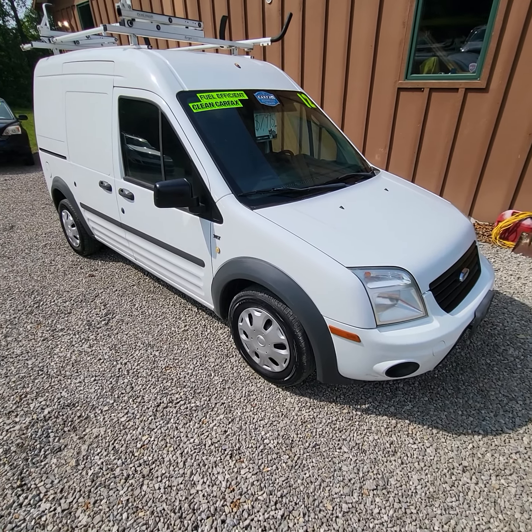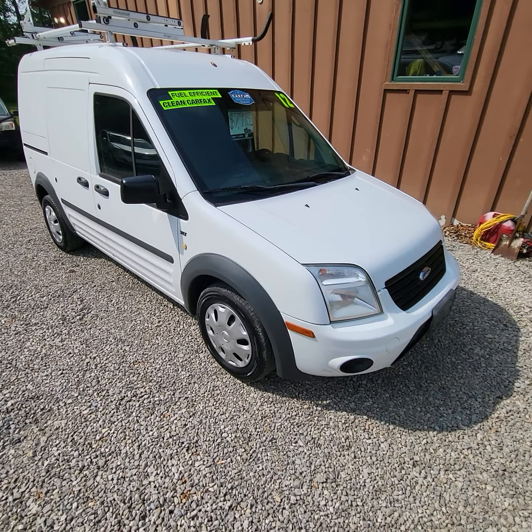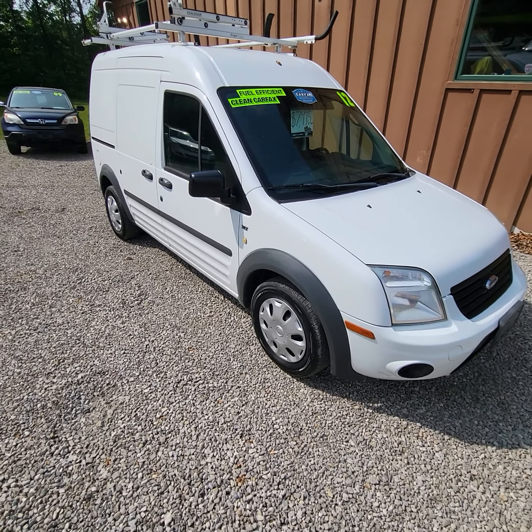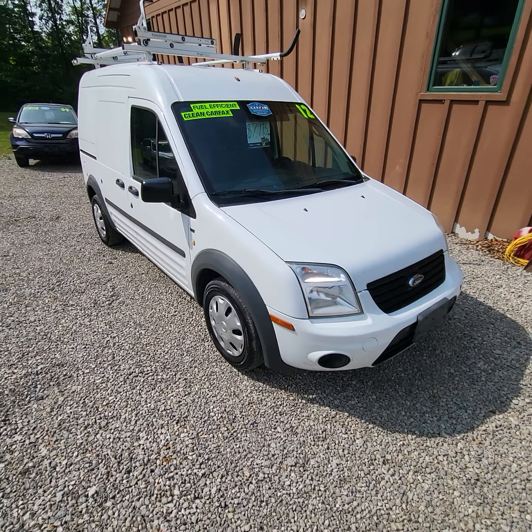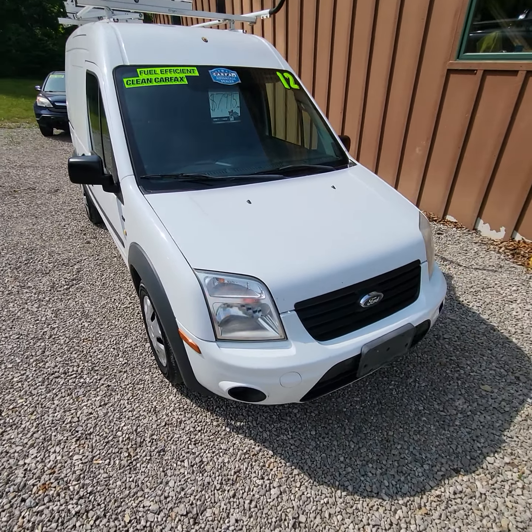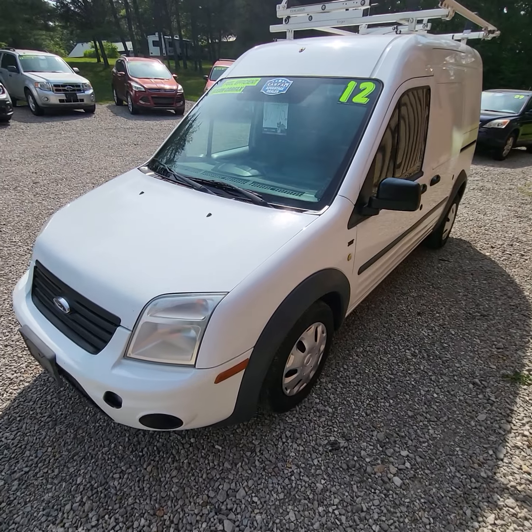Here today at Heritage Motor Sales we have a 2012 Ford Transit Connect Van XLT model. It has the 2.0 four-cylinder engine, front-wheel drive, automatic transmission, and a hundred and thirty-nine thousand miles on this one. The vehicle has a clean Carfax.